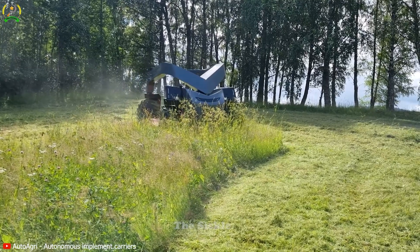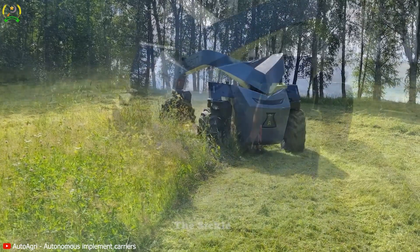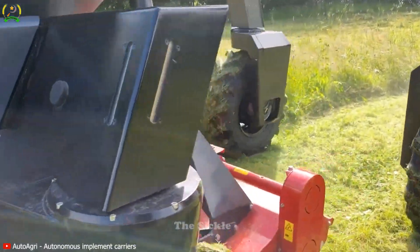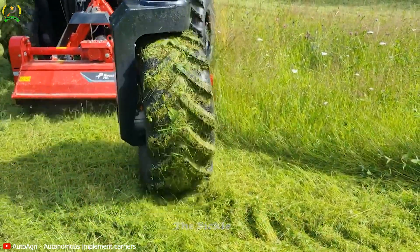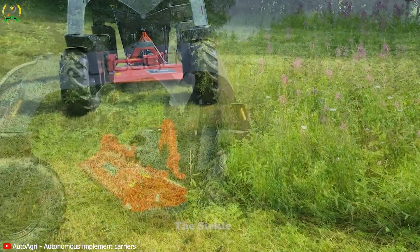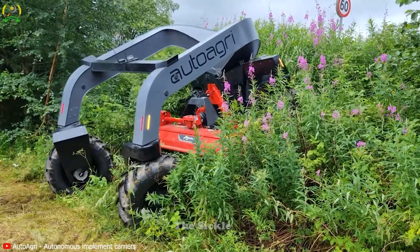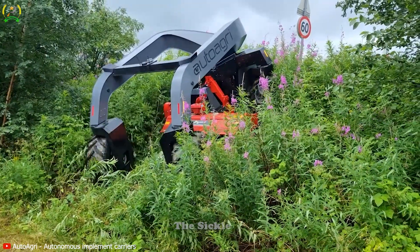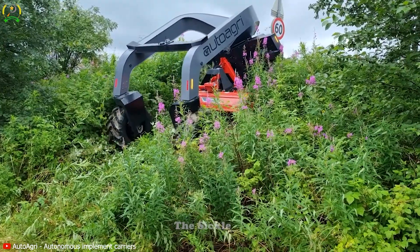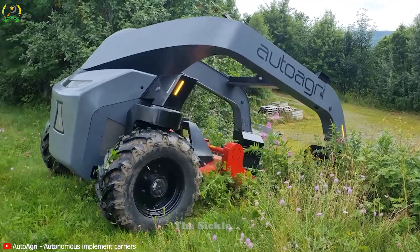Its versatility allows seamless handling of silage, hay, straw, and more, making it a valuable addition to modern farms. Farmers will appreciate its user-friendly technology, including adjustable cutting lengths and customizable chopping modes. This not only boosts farm productivity but also enhances the economic aspects of agriculture. Prepare for unprecedented efficiency and improved farm economics with the Auto Agri ICS20HD Kvrnland FML 180 chopper.